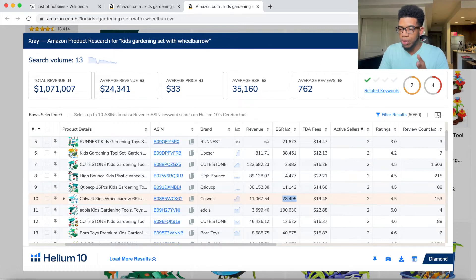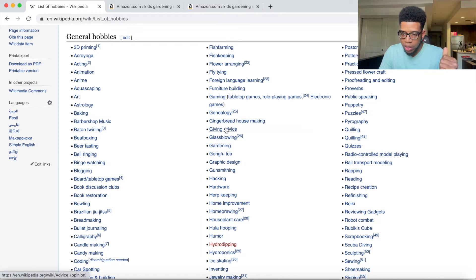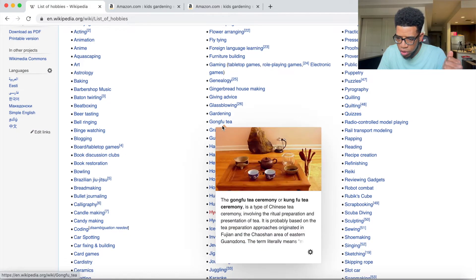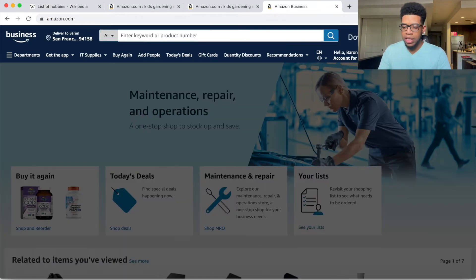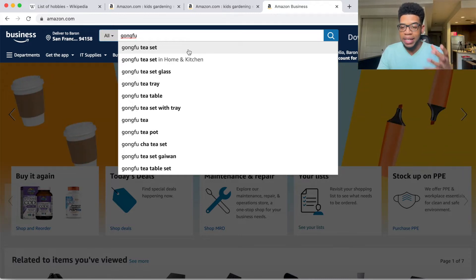Let's do another example. Gung-fu tea — I've never heard of that, but let's type it in. You may find products with some hobbies and you may not, but the more time you spend doing this technique, the more products you will uncover — I can guarantee that.